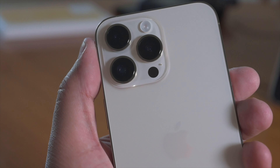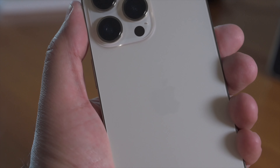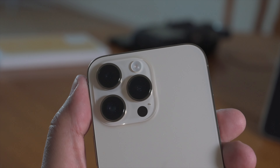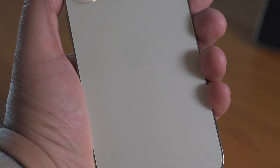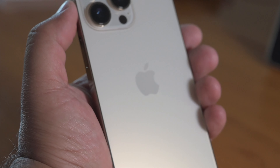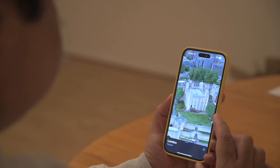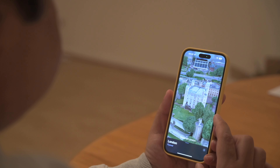Also, in terms of the size and weight of this device, it is as heavy and large as before. But I think we have already crossed that bridge — small phones just don't cut it anymore, and proof of that is the demise of the mini series of iPhones this year.